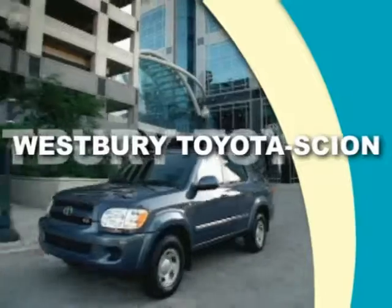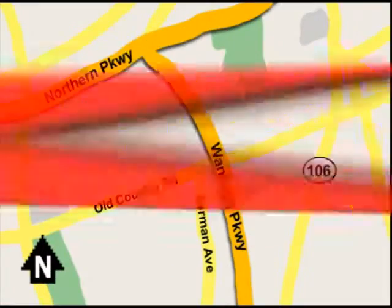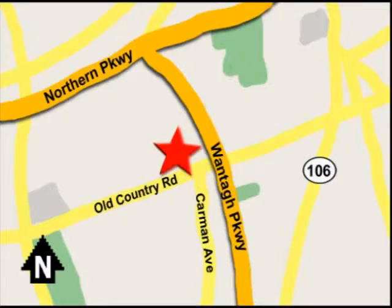Call or email today, or stop on by our brand new state of the art facility. We're conveniently located on Old Country Road off Wanta Parkway.